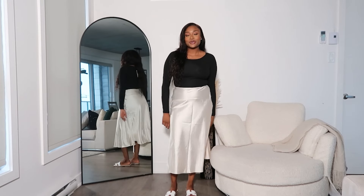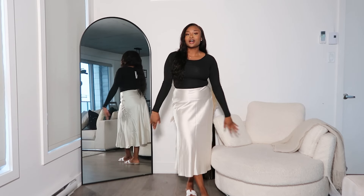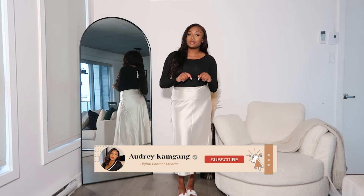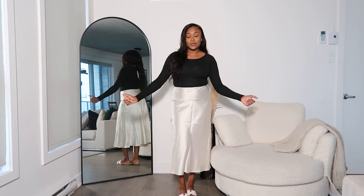Hi guys, welcome back to my channel. My name is Audrey. I make lifestyle, beauty, and commentary content here on YouTube. If that's something you're interested in, definitely subscribe to my channel and give a thumbs up to this video. Anyway, without further ado, let's get into the video.